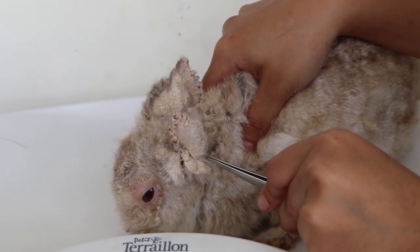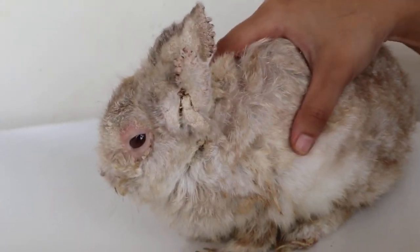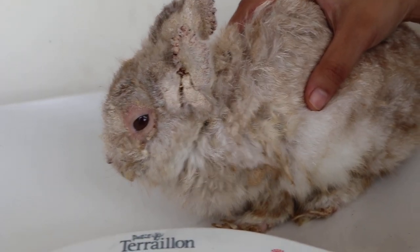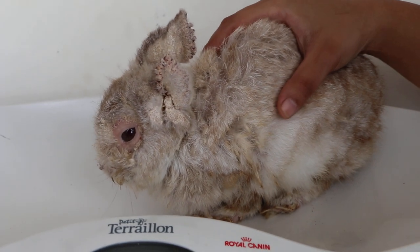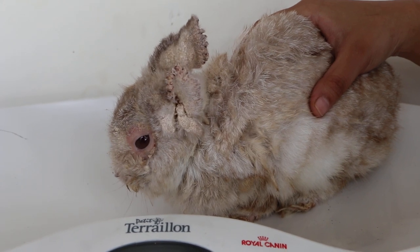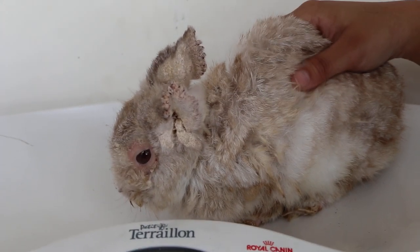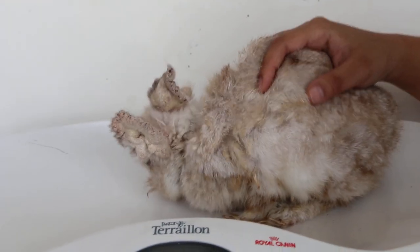I gave 0.2 ml of ivermectin injection subcutaneously five days ago. We will wait and see whether the crust drops off by itself. If not, we will slowly peel it off, because once the mites have died the crust can come out easily.